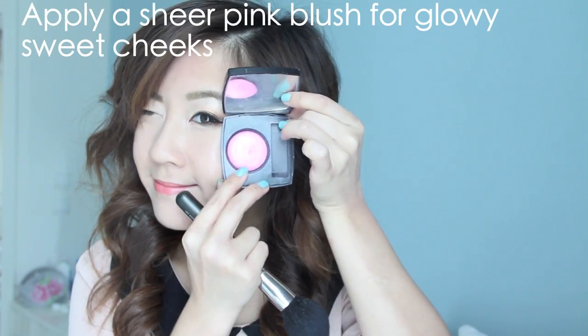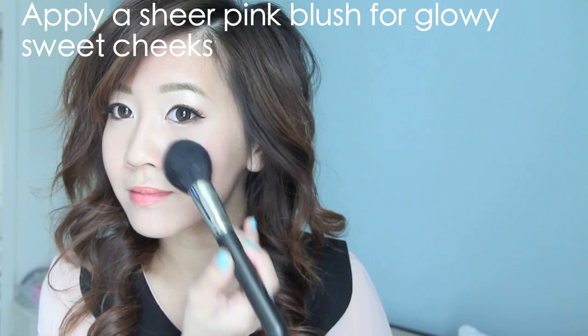Now that my face looks slimmer and bronzed up, I can apply blush for glowy pink cheeks. I always feel more special wearing pink blush rather than peach. It brightens up my cheeks right away and the glow it gives is incredible. Sweet cheeks for the win.